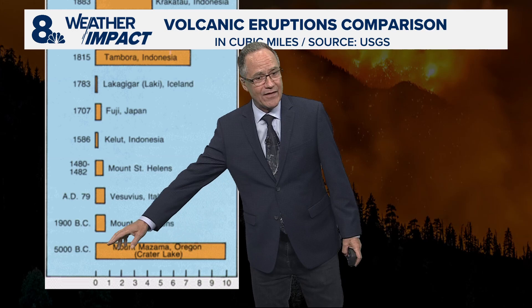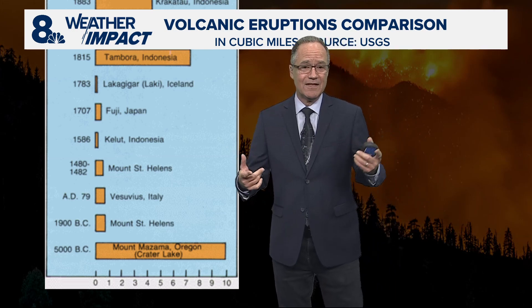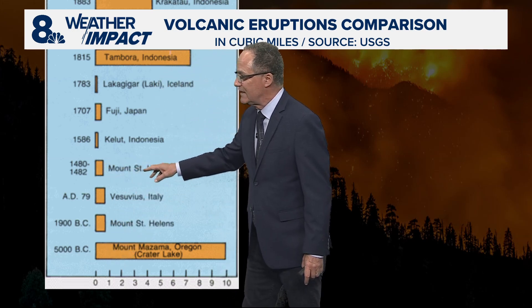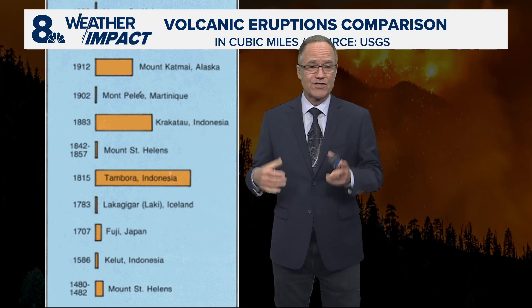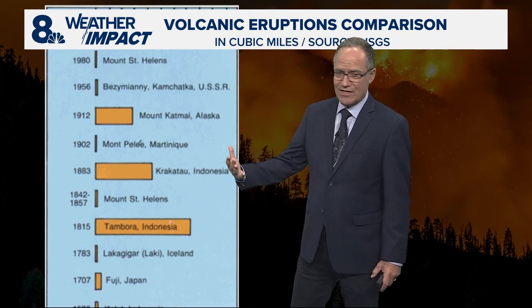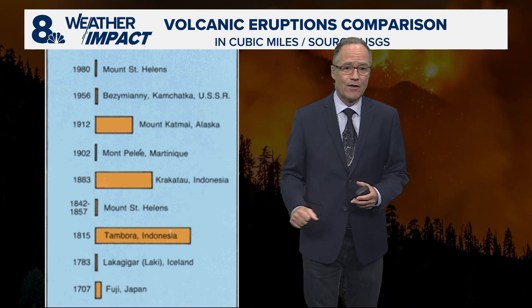The first one on the map, 5000 B.C., was right here in Oregon — Mount Mazama, now known as Crater Lake — that put about 10 cubic miles of stuff into the atmosphere and totally impacted world climate. Mount St. Helens shows up not once but several times: back 1900 B.C., about a cubic mile; and then in 1480 to 1482, a little bit less than that. Tambora in Indonesia and Krakatoa in 1883 — the sonic boom from Krakatoa was heard over a thousand miles away in Australia and sent waves around the globe, even waves in the English Channel. Our most recent eruption of Mount St. Helens is pretty tiny — only a third of a cubic mile of ejecta, about 30 times less than what Mount Mazama did.